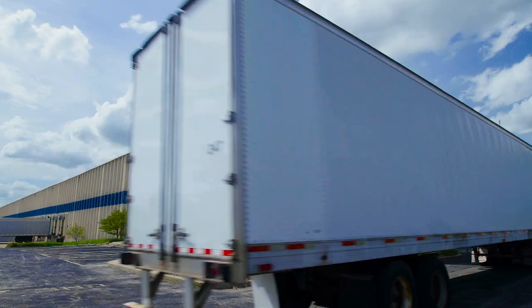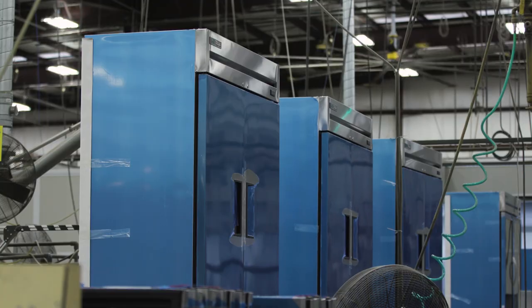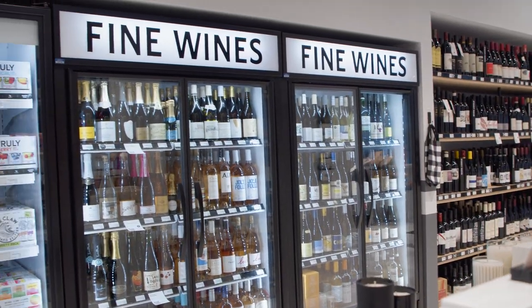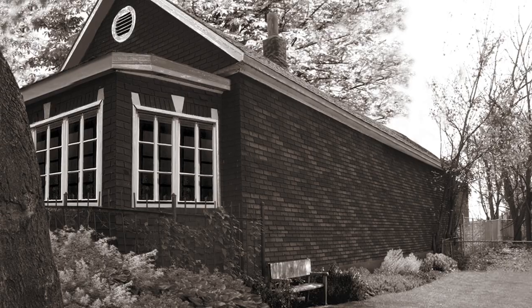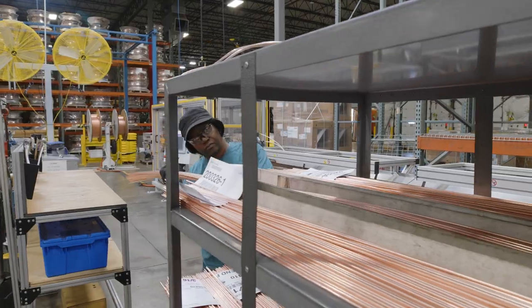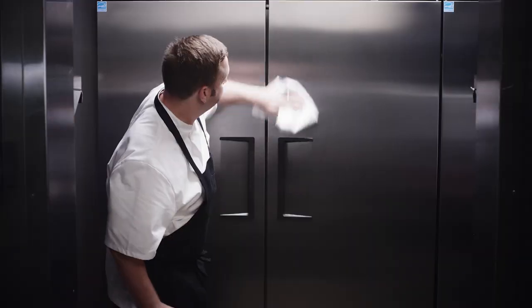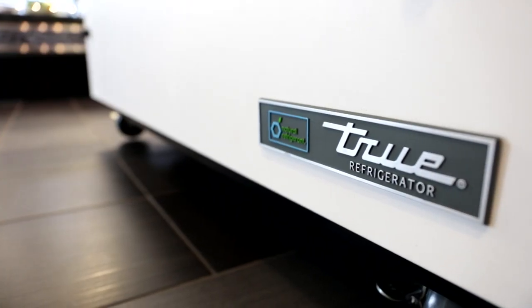Since 1945, Tru has remained steadfast in our mission to provide the best American-made commercial refrigeration products that exceed industry quality standards. From a garage in downtown St. Louis to over 4 million square feet of state-of-the-art manufacturing facilities, Tru continues to innovate and provide its customers with the highest quality product on the market.